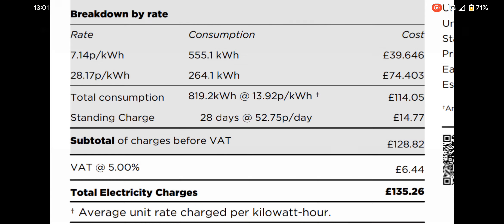The Octopus Intelligent Go automated system gives you not only half 11 till half 5 every night at the lower rate of 7p, but also additional hours if required to give you extra charging time for your car.